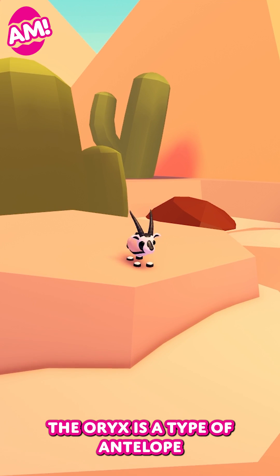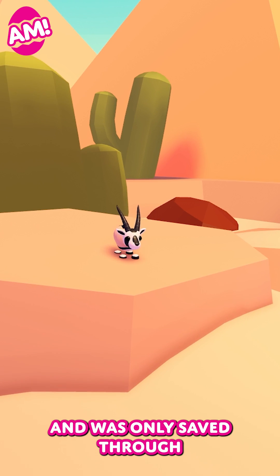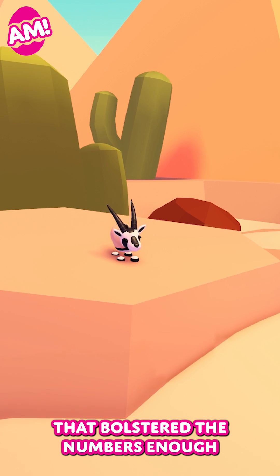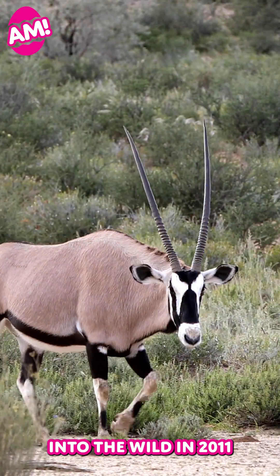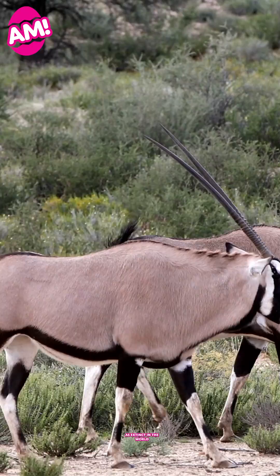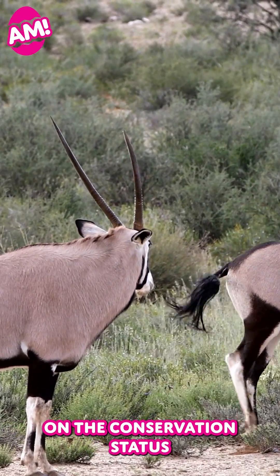The rare Oryx is a type of antelope. The Arabian version of the species almost went extinct, and was only saved through a captive breeding program that bolstered the numbers enough so that they could be reintroduced into the wild. In 2011, they were the very first animal to climb out of being listed as extinct in the world to just a vulnerable species on the conservation status.